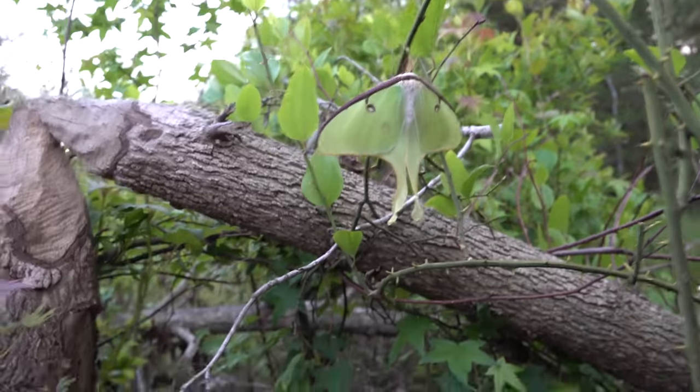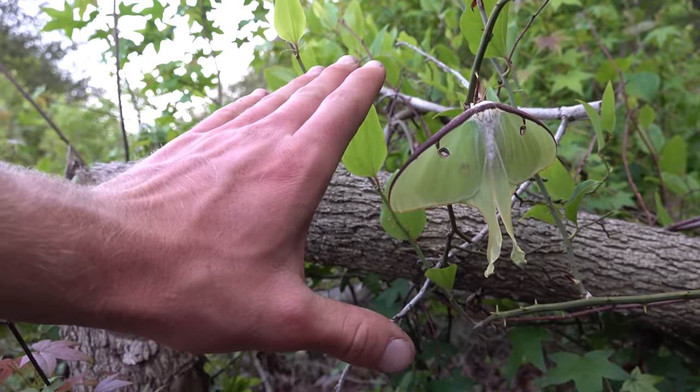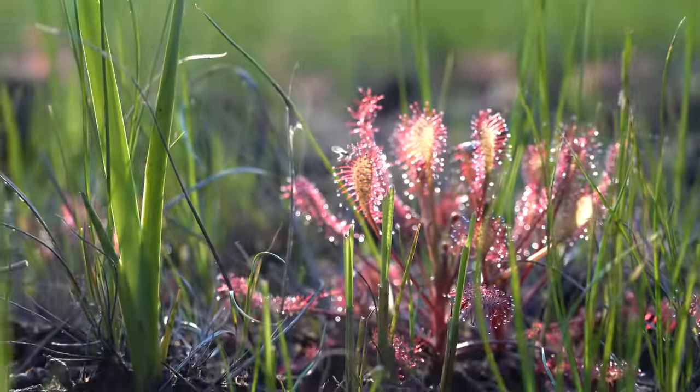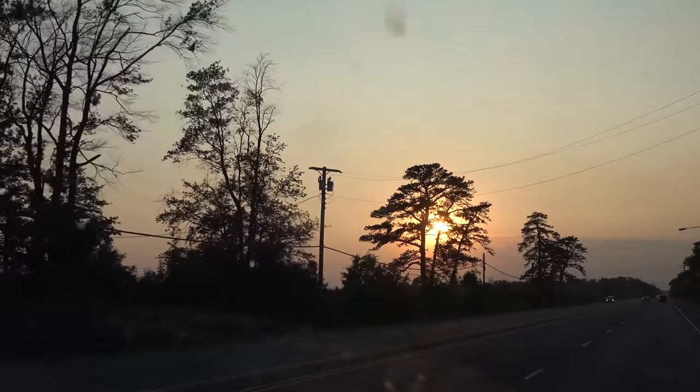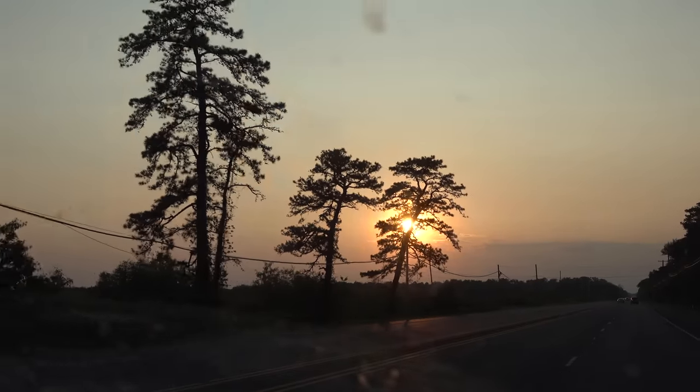Pretty cool luna moth. All right, I'm on my way home, it's dark now. We had our butts absolutely handed to us — at least what I would consider that. It was tough, didn't find exactly what we were looking for, but the highlight has got to be that little king snake. Anyway, if you made it this far thanks for watching, I'll catch you guys in the next episode — subscribe if you're new to the channel.